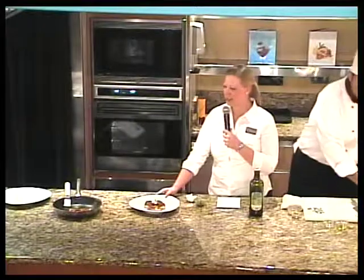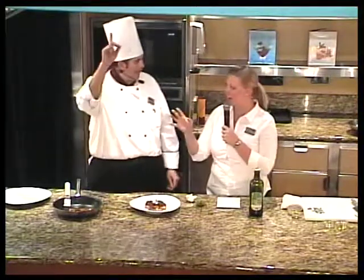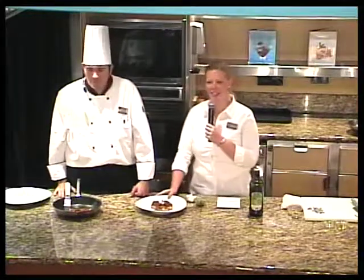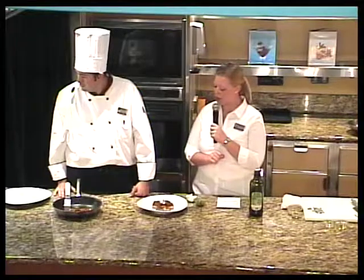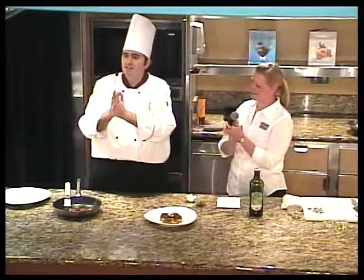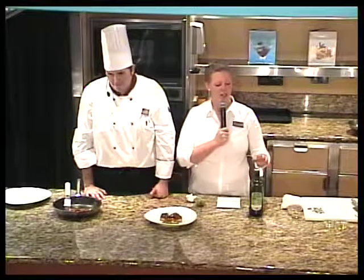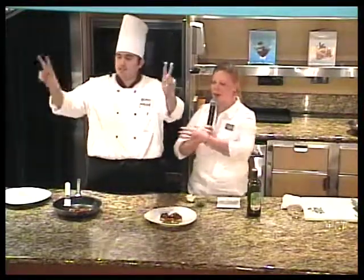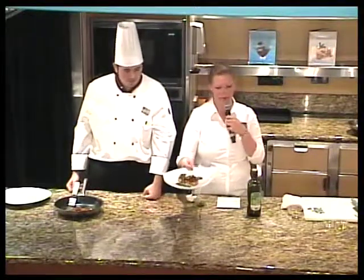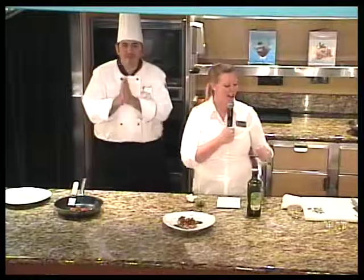We want you all to come back at one o'clock — we're making Pinnacle Grill crème brûlée and lobster salad. Also important to remember: two o'clock is wine tasting. Let's give Mauricio a big round of applause — beautiful plating. Roger, our Pinnacle Grill manager, is in the back if you have questions or want to make a reservation. Thank you very much for joining us everyone — I'm Kirsten, and we'll see you at one o'clock. Recipes are by the door. Have a nice sea day!